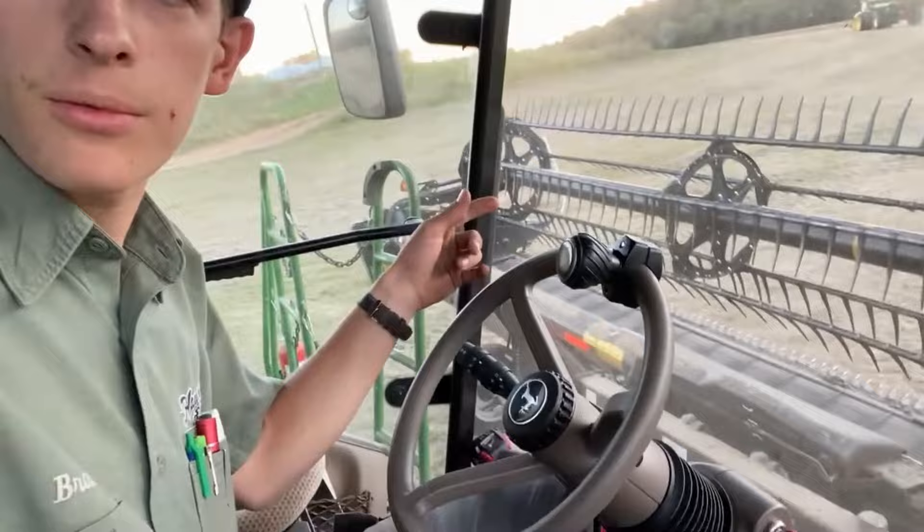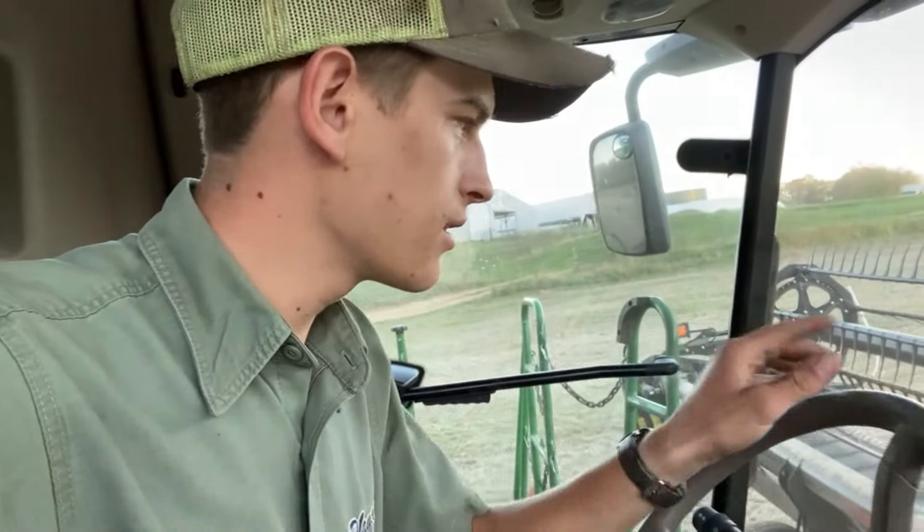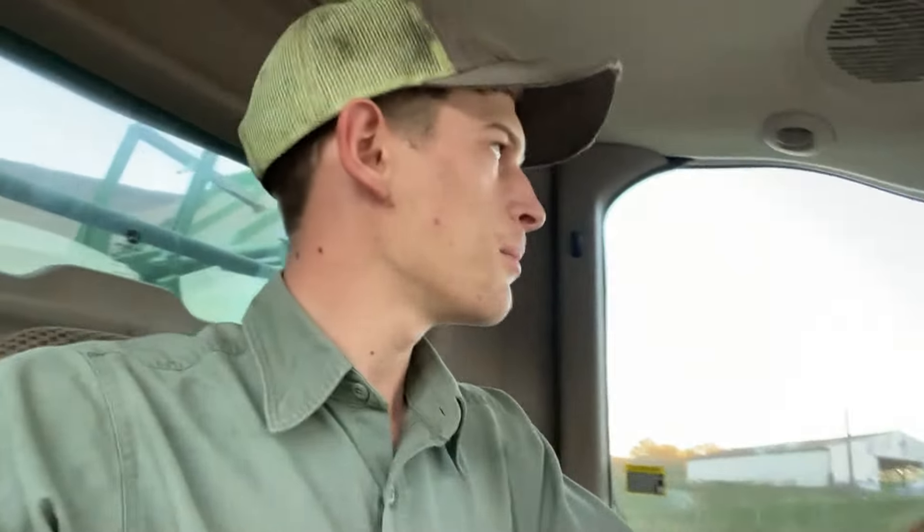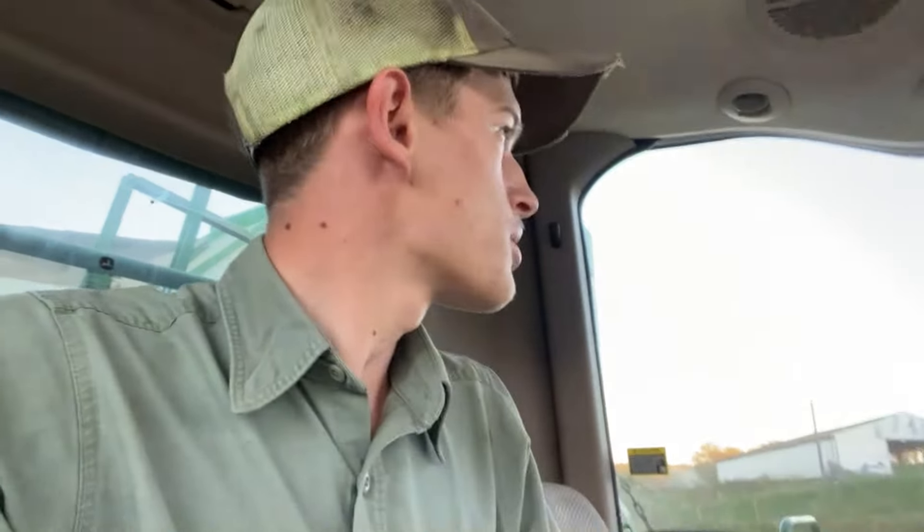Everything was going great until it stopped going great. First, my left draper belt - which has been an enemy of mine for a while - decided to come off track so I had to get that back on. Then I got going again and Trevor came over unloading me on the go. When I got empty I started hearing a big bang behind me - I shut it off and found the front horizontal auger in the grain tank is broken in half. We're going to pull the truck around, tear it down, and see if it's fixable or if we need a whole new auger.